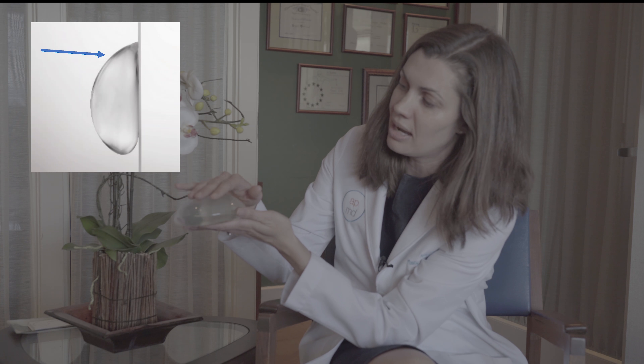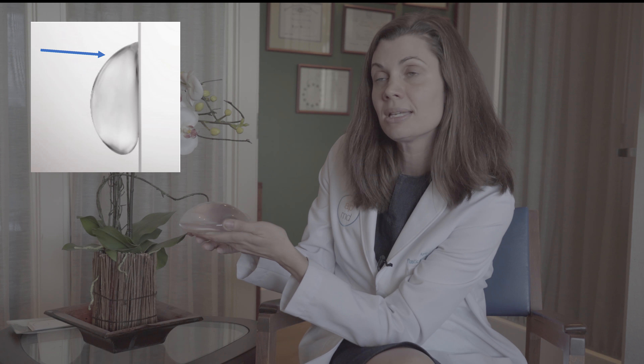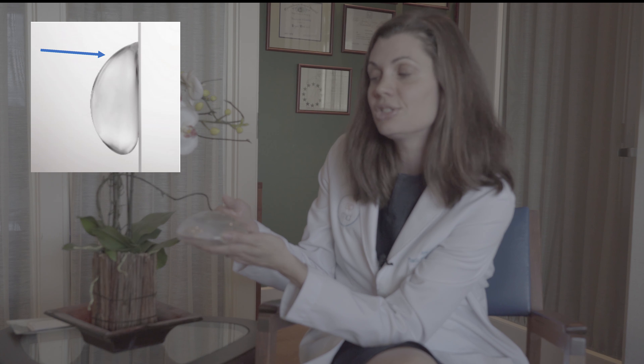So for me, when I'm doing these pre-pectoral reconstructions, I love to use these implants. They give a nice natural shape to the breast. They have nice projection, which is important with mastectomy because you no longer have your breast tissue. And I feel really comfortable that these are going to last a long time thanks to the new cohesive technology.